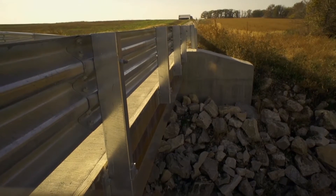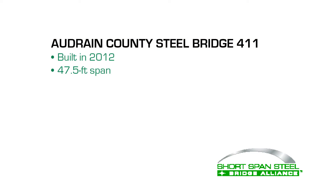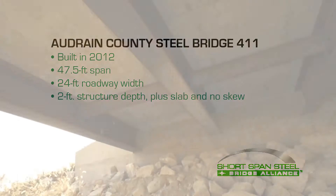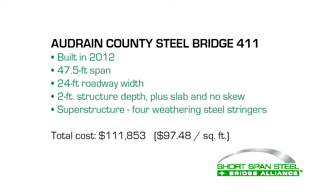Built in 2012, Audrain County steel bridge 411 has a 47.5-foot span and 24-foot roadway width, with two feet of structure depth plus slab and no skew. The basic superstructure design consisted of four weathering steel stringers. The total cost for the project was $111,853.